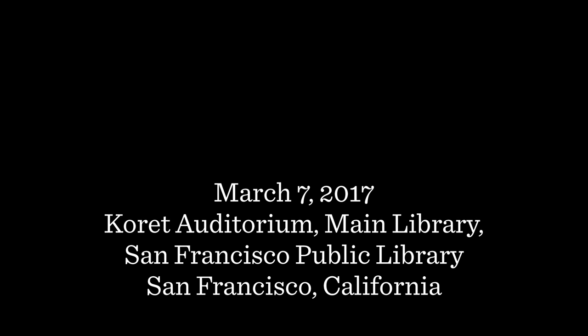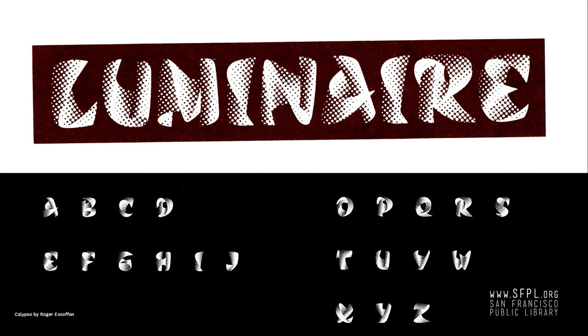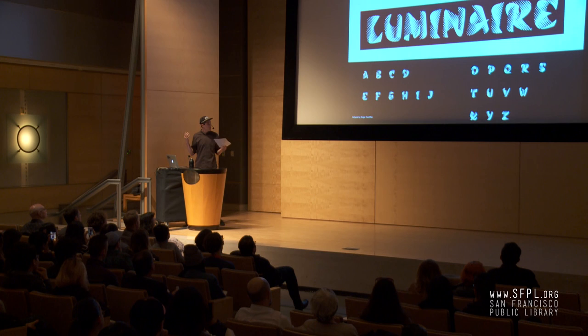All right, let's get into it. 1958, Roger Excoffon's Calypso. Amazing stuff here. A landmark work in type design history — 100% black, 100% white — pushed firmly into the third dimension by curving these planes and utilizing halftone dots to bring these letters to the third dimension. It's an amazing thing in 1958.